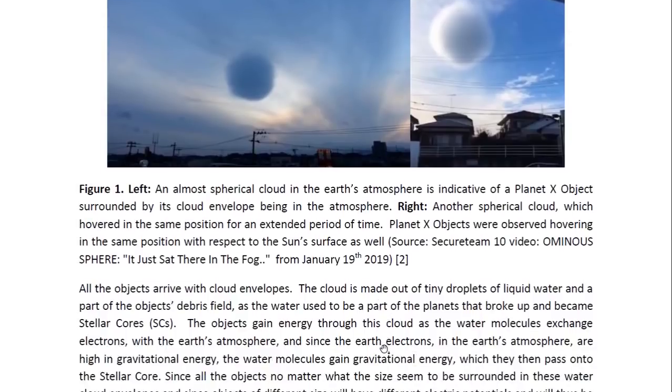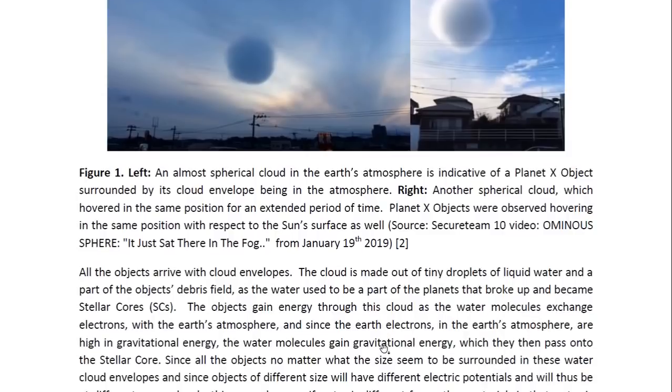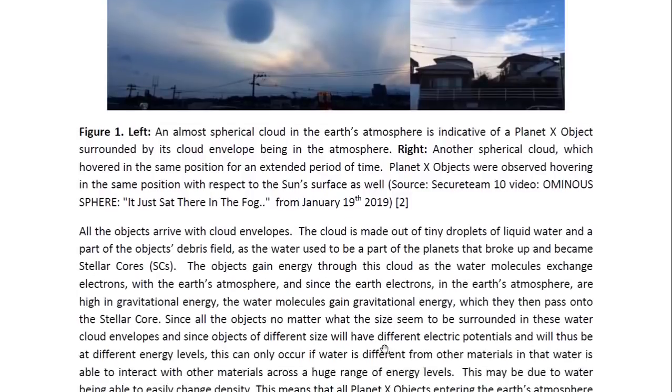All the objects arrive with cloud envelopes. The cloud is made out of tiny droplets of liquid water and is part of the object's debris field, as the water used to be part of the planets that broke up and became stellar cores. The objects gain energy through this cloud as the water molecules exchange electrons with the Earth's atmosphere. Since the Earth's electrons in the atmosphere are high in gravitational energy, the water molecules gain gravitational energy, which they then pass on to the stellar core.